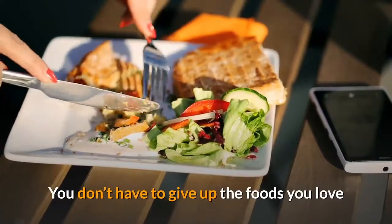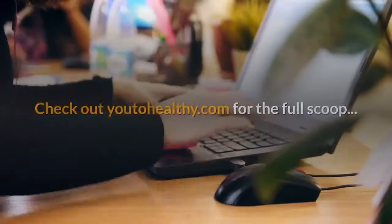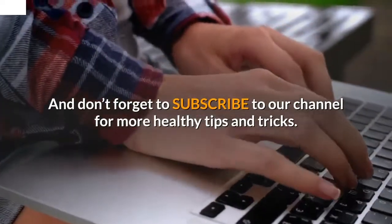You don't have to give up the foods you love or crave in order to maintain a healthy lifestyle and fuel your muscles. Ready to try it? Check out utohhealthy.com for the full scoop. And don't forget to subscribe to our channel for more healthy tips and tricks.